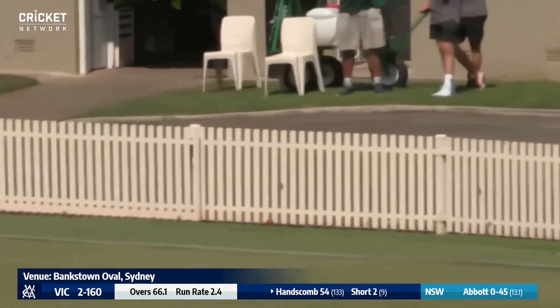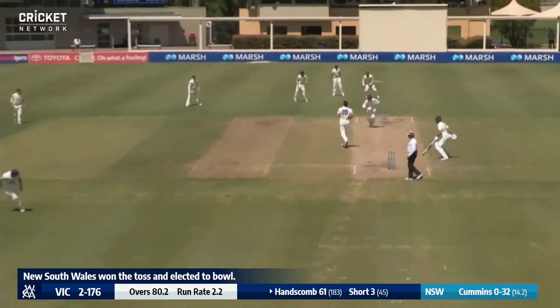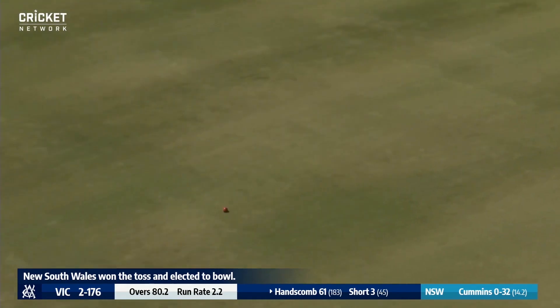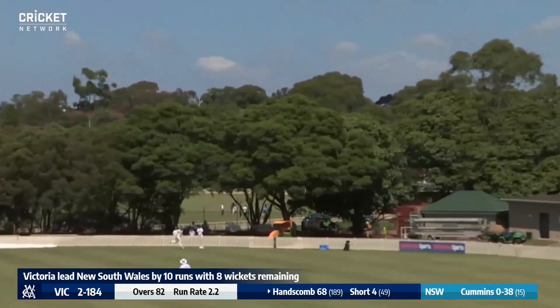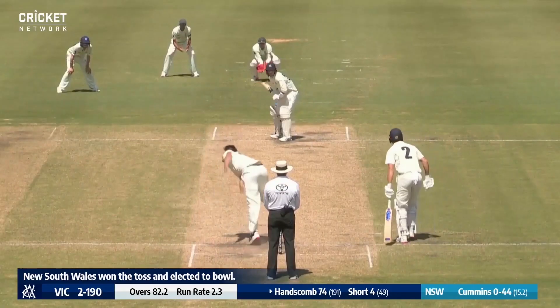Hanscom not on that number for long as he moves from 54 to 58. Cummins bowls to Hanscom, another full ball — that's punched down the ground, a nice shot from Hanscom. Look at that brand-new Kookaburra ball crash into the pickets. Cummins bowling here to Hanscom, it's a short one, it's a top edge but he's got enough of it.